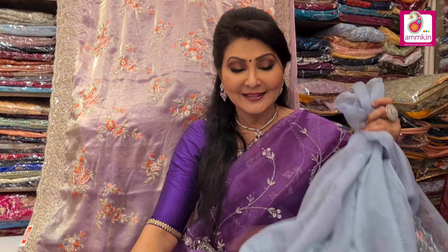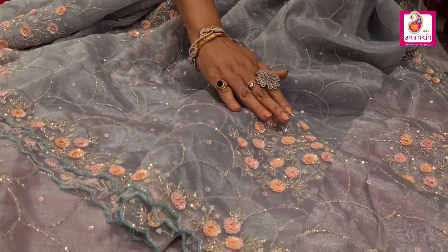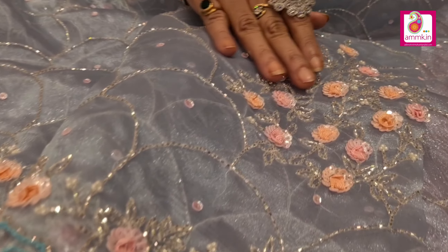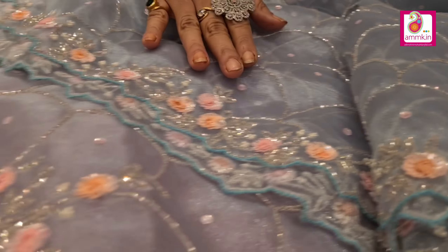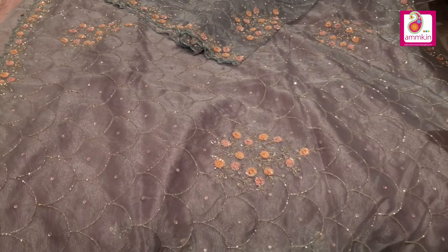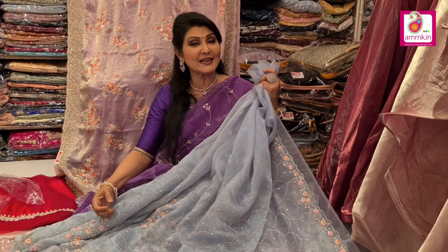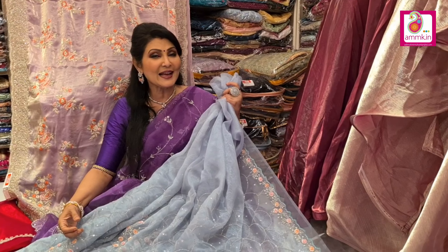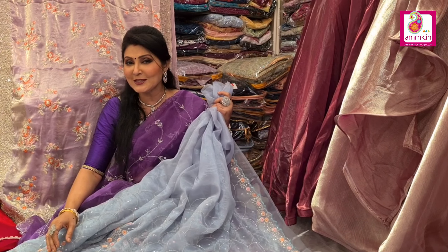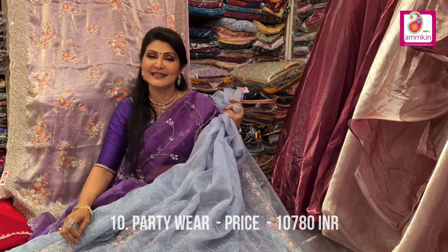Machine work versus hand work — you can see the differences. The fabric is organza, but the handwork is highlighted in this collection, especially in this type of motif. Look at how intricate and time-consuming it is. This is a non-colored collection. With blouse piece and body, the blouse tower is heavy workmanship. The price is $10,780.